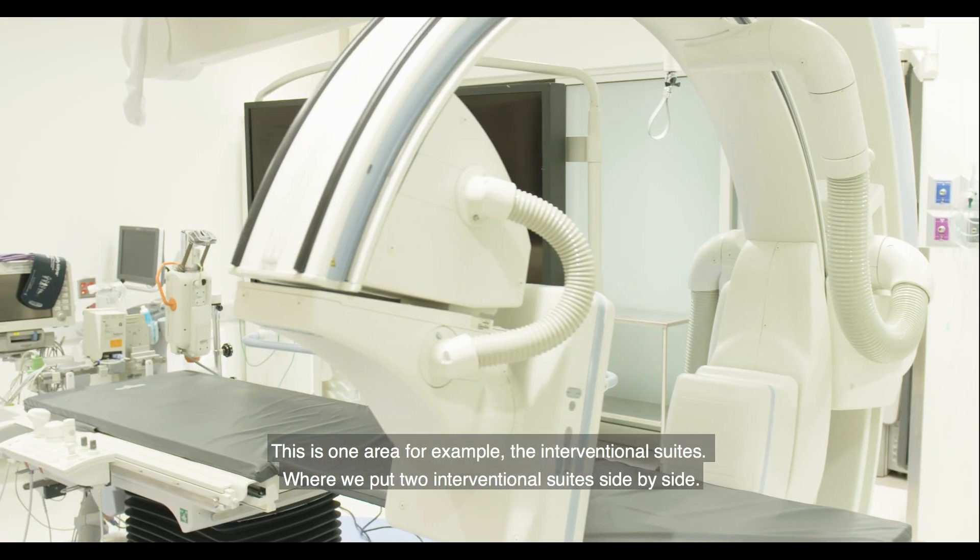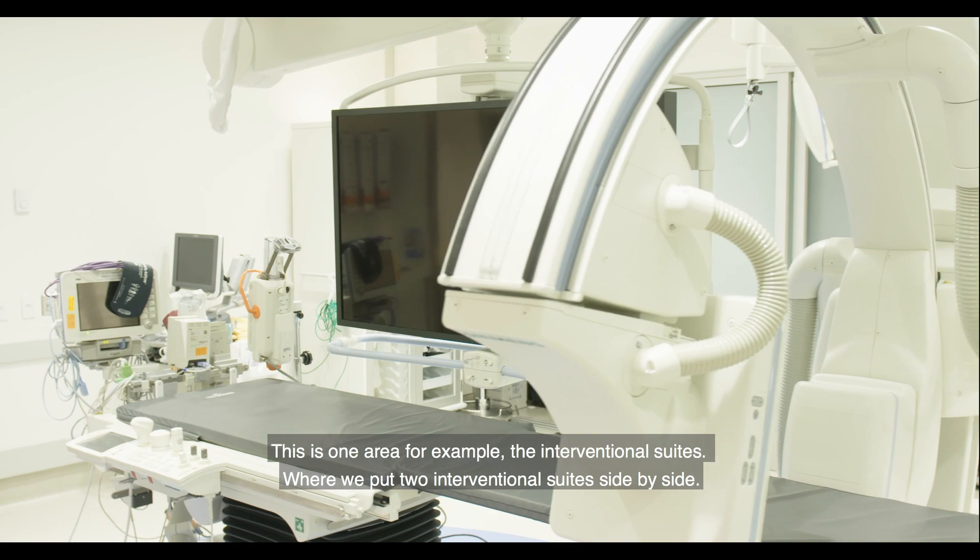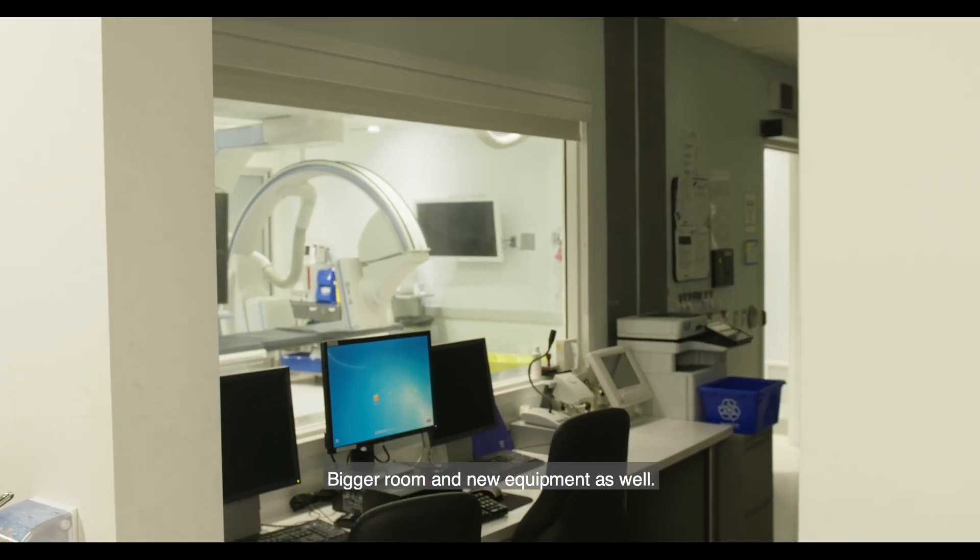This is one area, for example, the interventional suites, where we put two interventional suites side by side — bigger rooms and new equipment as well.